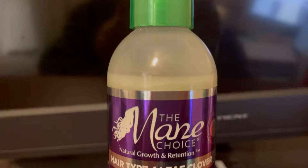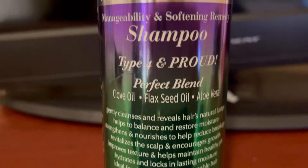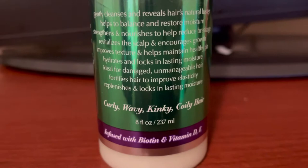Going back to the products — first up is the Main Choice Hair Type 4 Leaf Clover Manageability and Softening Remedy Shampoo. It claims to be 'type 4 and proud' and features a perfect blend of clove oil, flaxseed oil, and aloe vera as its key ingredients.